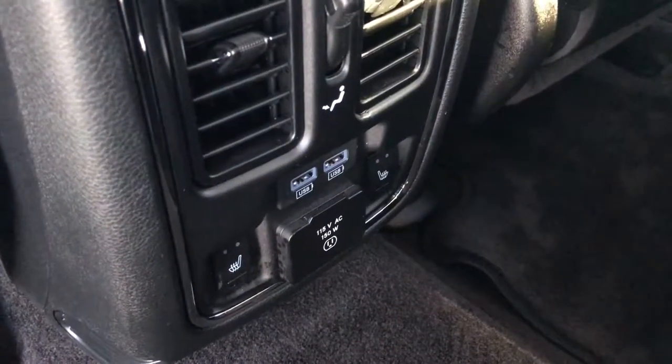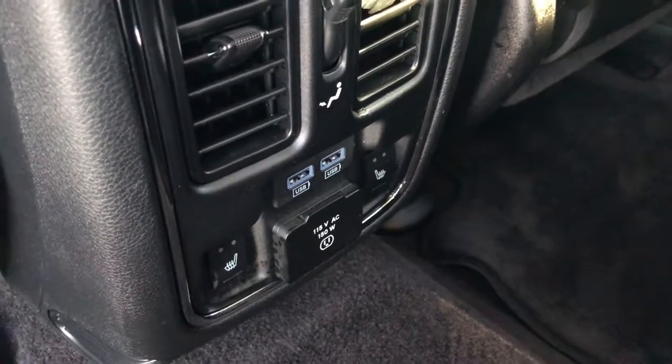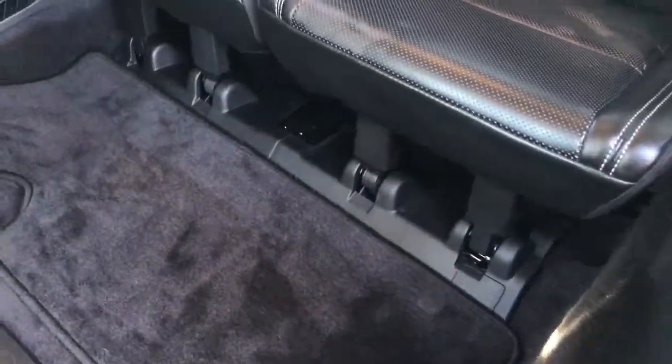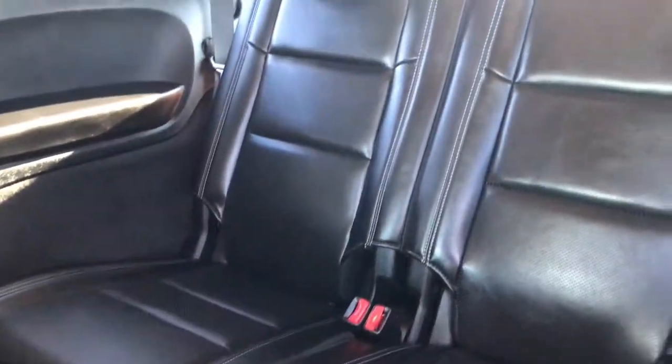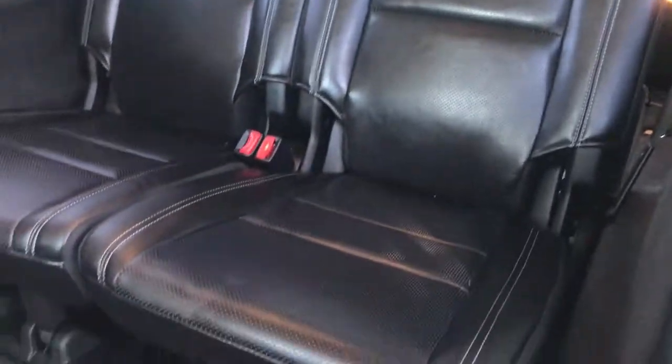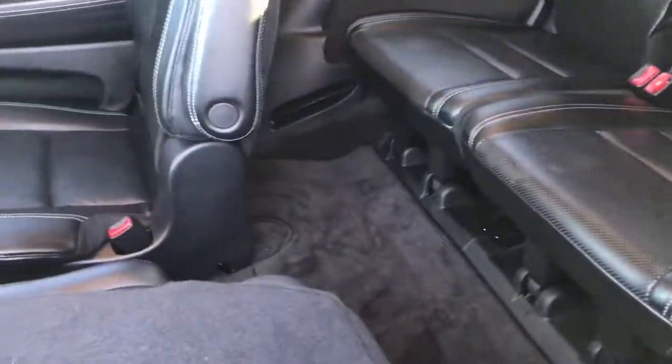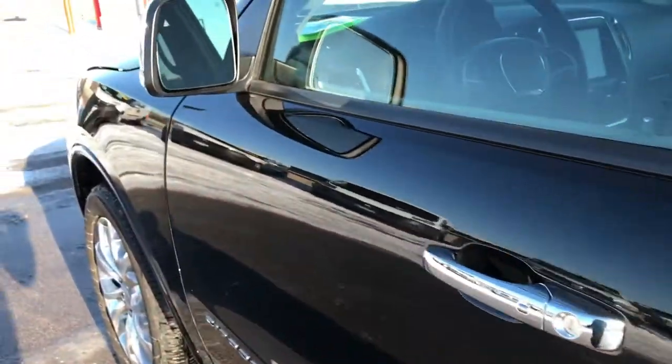These seats are heated. You get a 115 volt, 150 watt plug in, and two USB jacks. These seats do fold down and then they fold up for easy access to the third row. And these seats are nice and clean as well — I don't even think they've ever been sat in, but very, very clean. Nice vehicle inside and out. Very low miles.